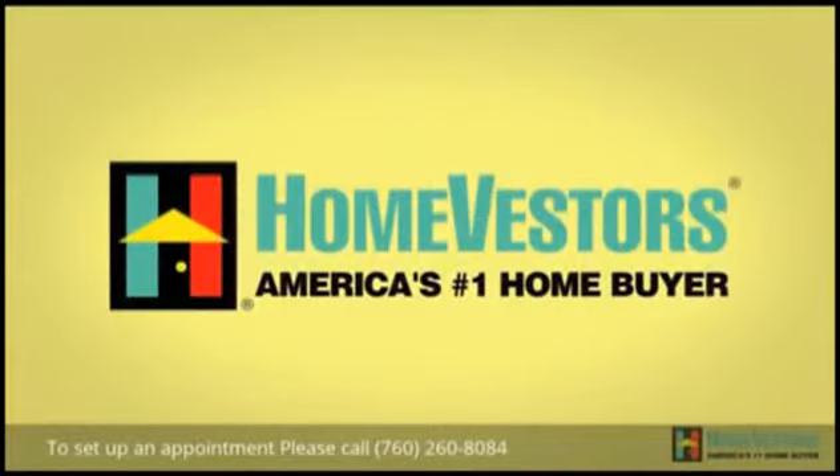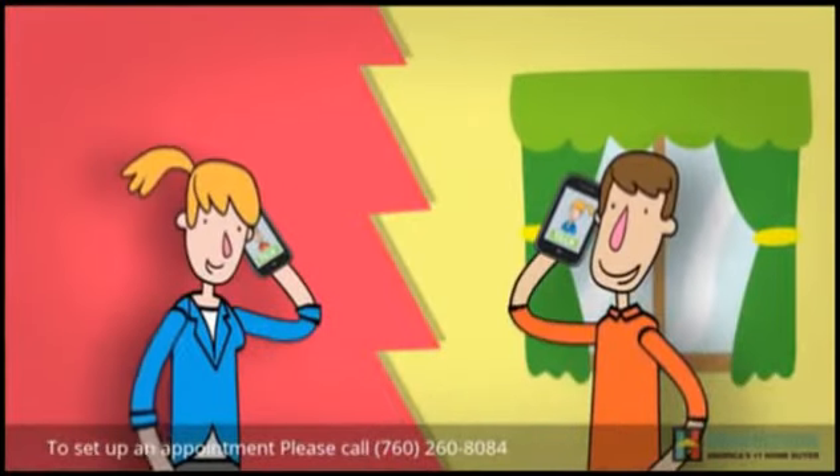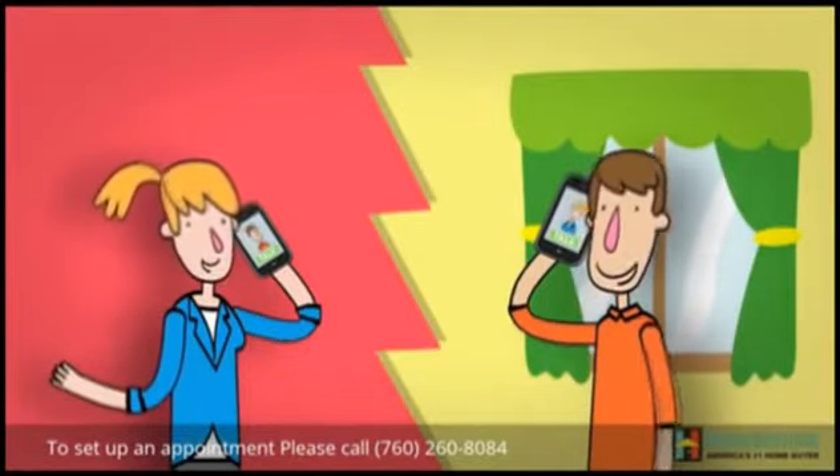How to Sell a Home with HomeVestors. After you contact us by phone or online, we'll let you know what you should expect and answer any questions you may have about selling your house.